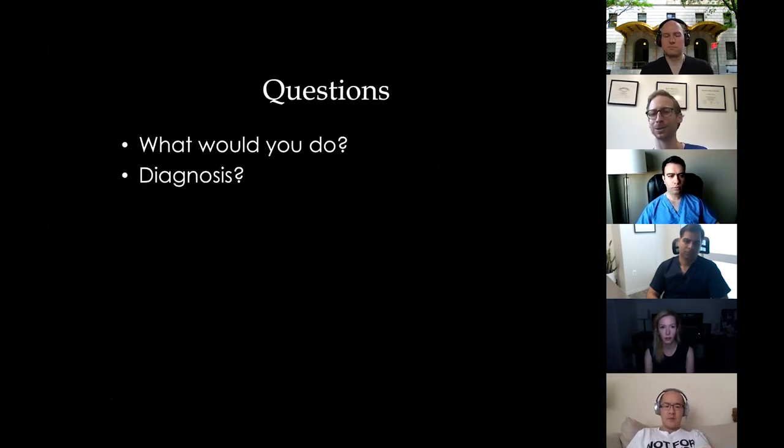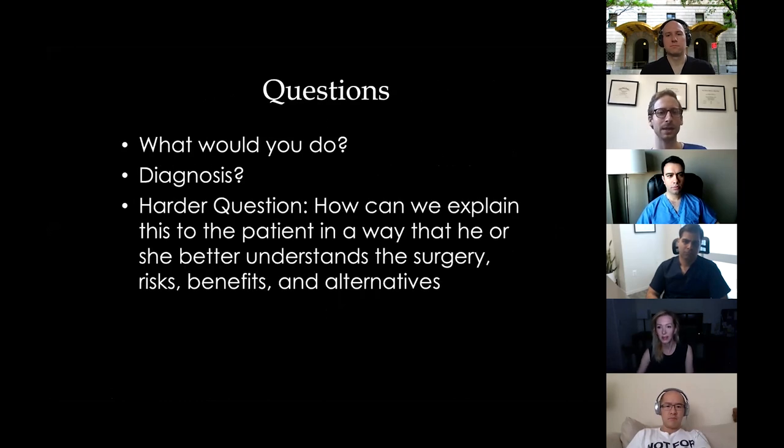The harder question — beyond what the diagnosis is and what you'd do — is how can we explain this to the patient in a way that he or she better understands the surgery, understands the risks, benefits, and alternatives.